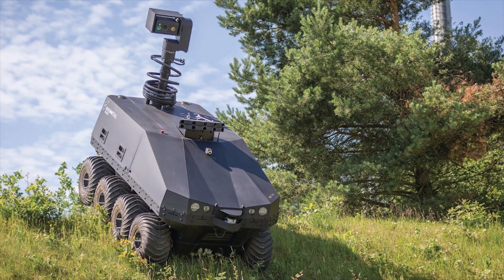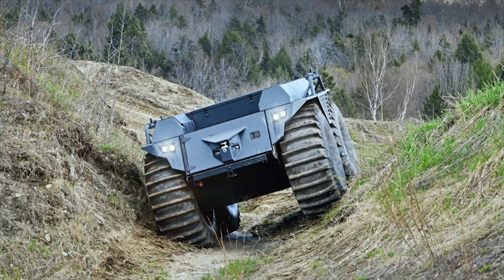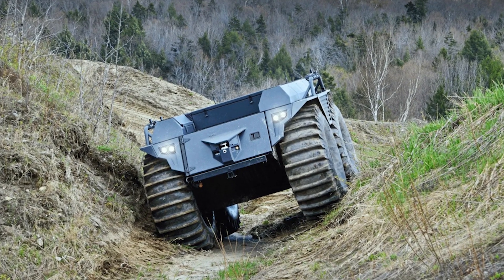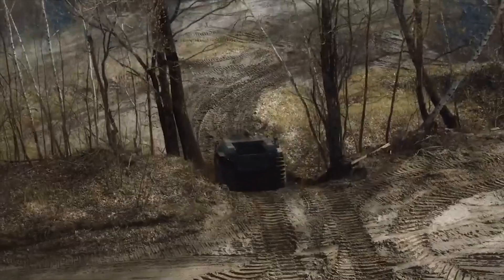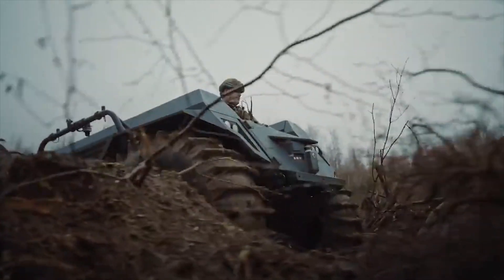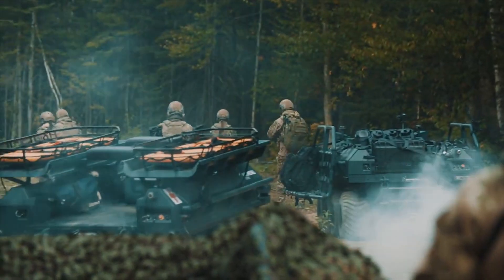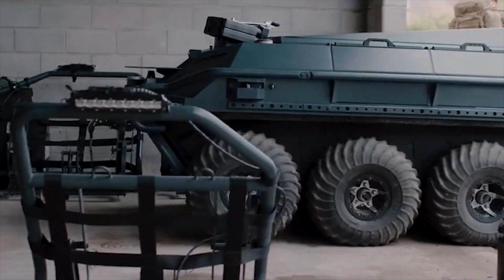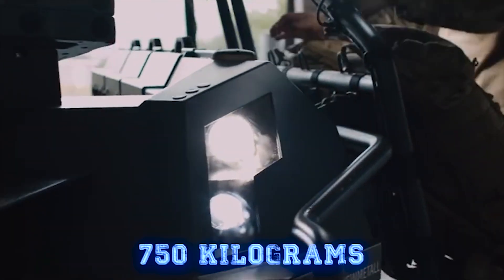Unmanned systems in combination with infantry components enable rapid reconnaissance and action, facilitating combat operations in difficult terrain — for example, in built-up areas, woods, and mountains. In places where the threat to infantry forces is especially acute, unmanned systems can efficiently perform the tasks of their human counterparts. The Rheinmetall Mission Master all-terrain unmanned ground vehicle is based on an 8x8 platform.